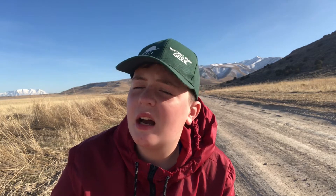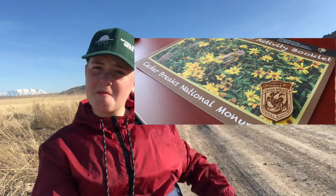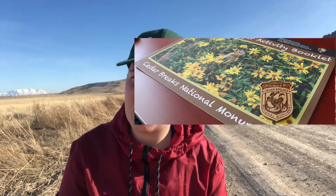The Junior Ranger program at Cedar Breaks National Monument is a very good one. I've had the chance to complete it, but I'm still waiting to get my book back from the mail because I had mailed the booklet in to receive the badge. I'll probably put a picture of the booklet and what the badge looks like on screen. It's a very wonderful Junior Ranger booklet — it's free and super fun to complete.